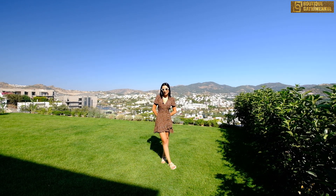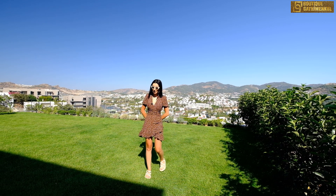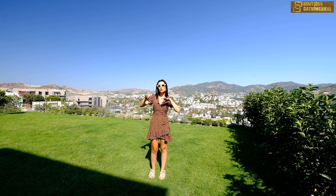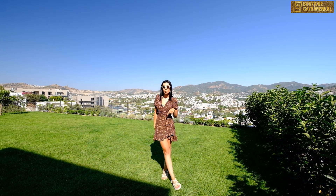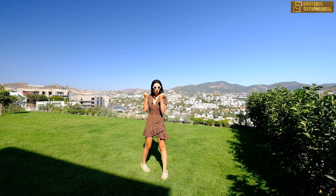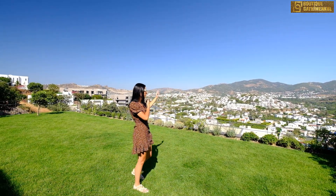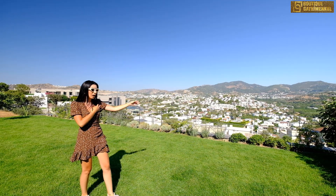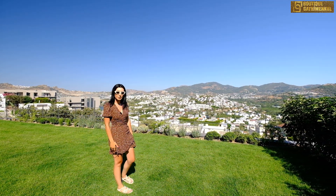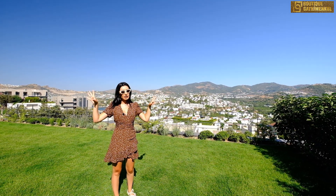Tilkicik koyunun bir kısmını da villamızdan görebiliyoruz. Herkese selam, ben Gülşah. Sizinle beraber Yalıkavak-Tilkicik'te bulunan fırsat villamızı gezeceğiz. Öncelikle bahçemizden başlamak istedim. Evin bahçe alanı toplamda 350 m². Evimiz Tilkicik koyunu direkt olarak görüyor; daha çok dağ ve doğa manzaralı. Evimiz ay ışığı konseptli — gece ay dağların arkasına vurduğu zaman çok güzel bir ışık yayılıyor.